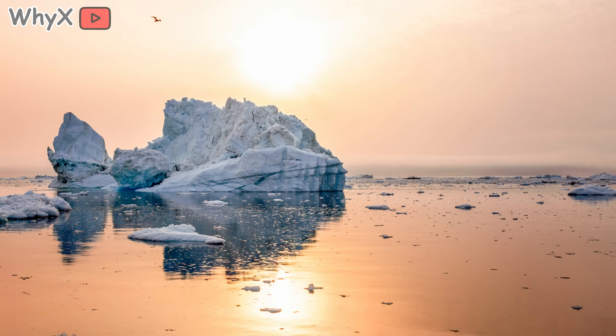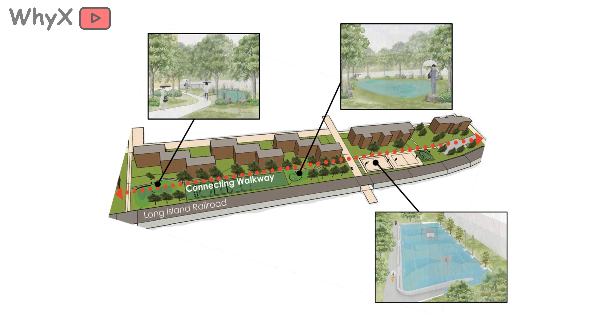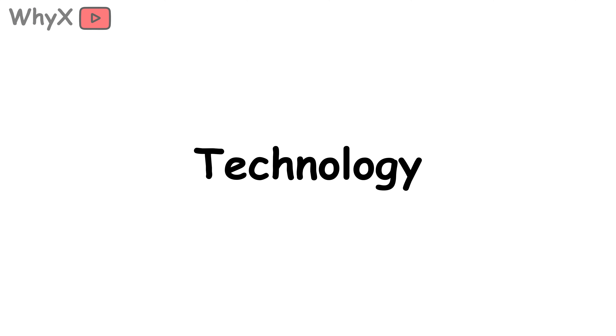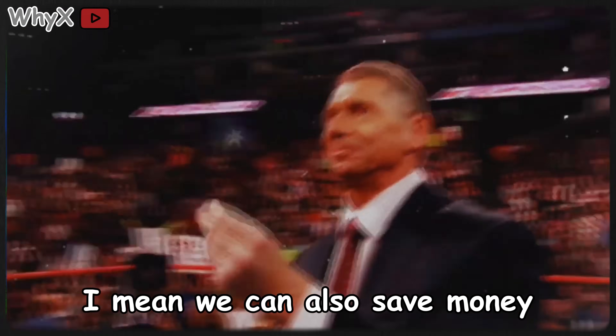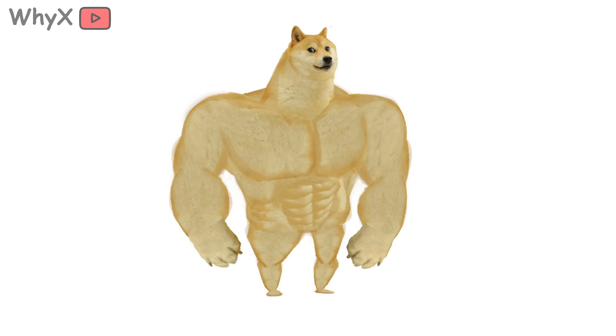Even if we cut emissions tomorrow, the Arctic would still warm for decades — so we also need to adapt. Farmers are already adjusting crops to handle weird weather patterns tied to the Arctic's changes. Cities are redesigning infrastructure to handle stronger floods and storms. It's not just about technology; it's about changing habits — using less energy, wasting less food, and rethinking how we build homes and communities. Small stuff doesn't sound dramatic, but add it up across billions of people and it's huge.